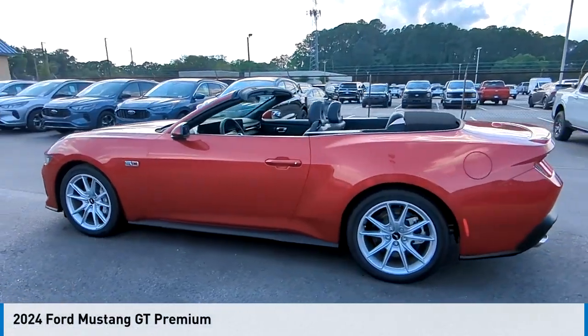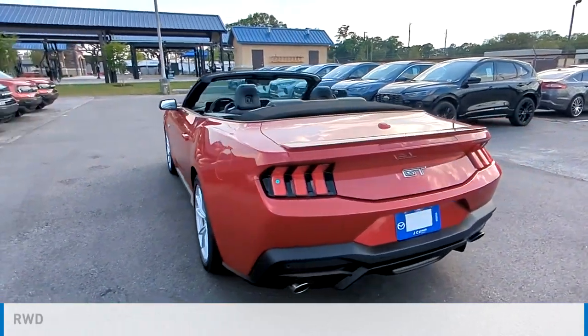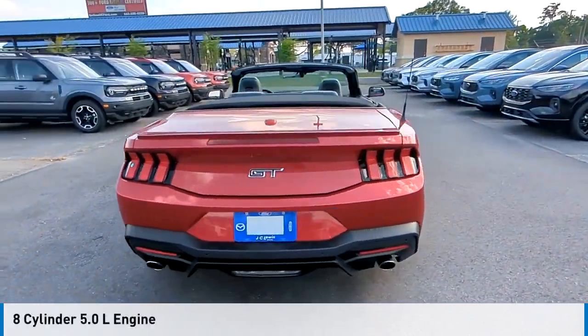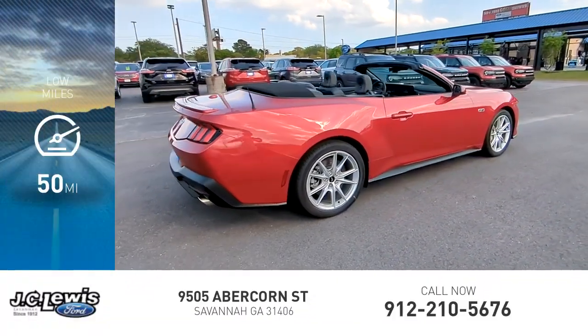Take a ride in the 2024 Mustang. This vehicle is powered by a rear-wheel drive, 8-cylinder, 5.0-liter engine. This vehicle has less than 100 miles.